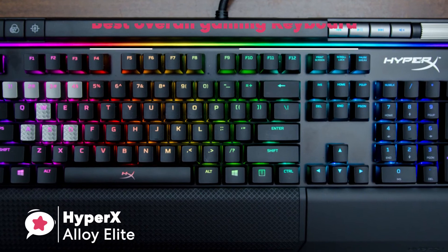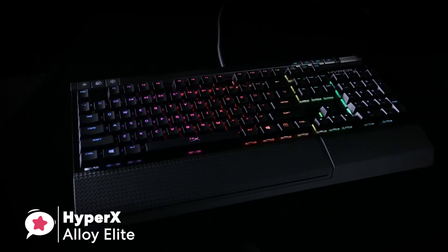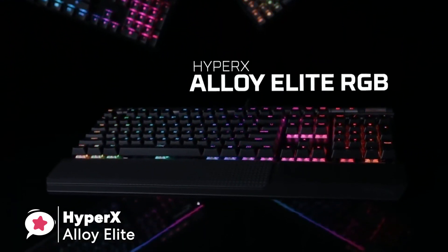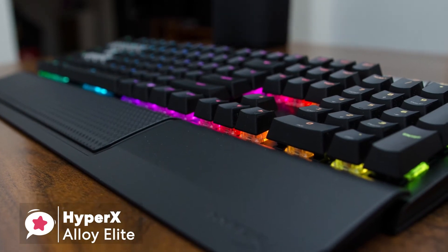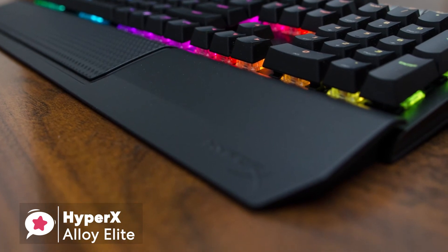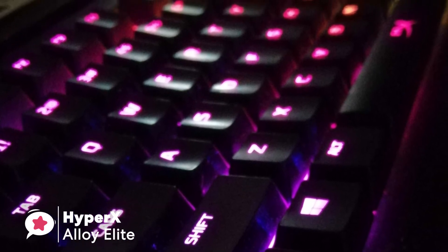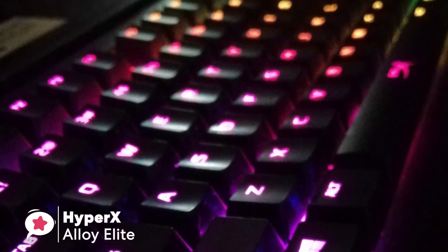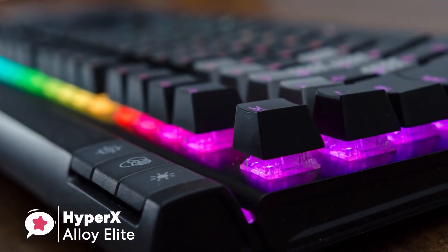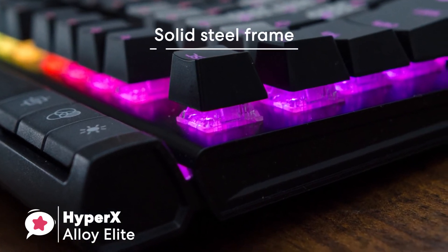At number 1 is the HyperX Alloy Elite. It's a fully featured RGB keyboard that has as much style as it has substance. You can customize individual keys with RGB lighting — it looks fantastic, feels great, and delivers smooth action with impressive precision. The keyboard is spacious and adequately heavy for good stability. It comes with a detachable wrist rest with a rubberized finish for comfort during longer gaming sessions.